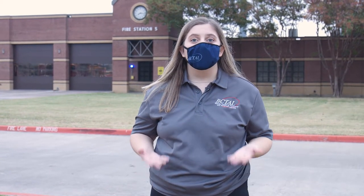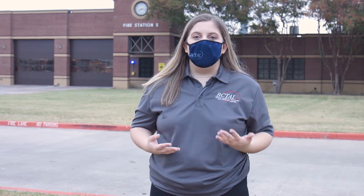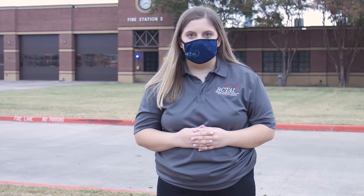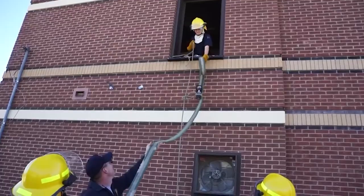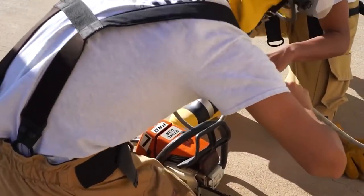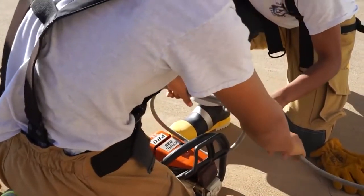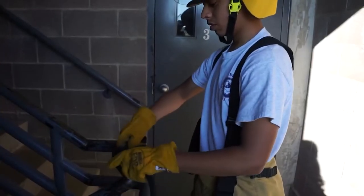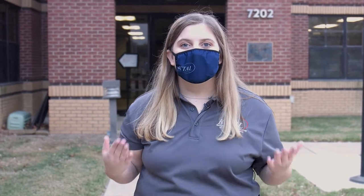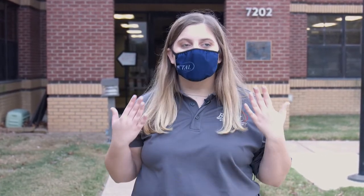Have you ever wanted to be a firefighter? Here at Bechtel we offer a fire academy partnered with the city of North Richland Hills that will enable you to get your EMT and your fire certification while in high school — that's two certifications that will allow you to pursue a career in firefighting in Texas. Your instructors are real life firefighters and you will learn skills and firefighting techniques using real life equipment. You will even have the opportunity to work with real fire doing live burn trainings. When you finish the fire academy and pass your certification exams, you'll be able to be hired at a fire station in Texas making $50,000 a year right out of high school.